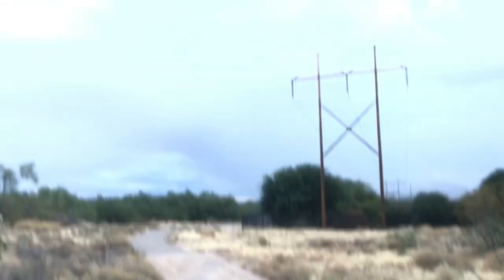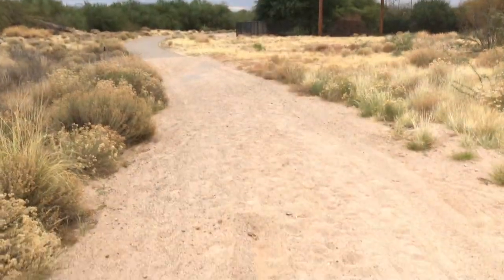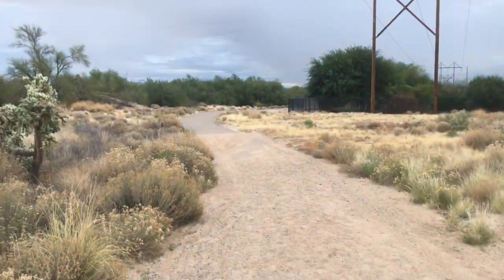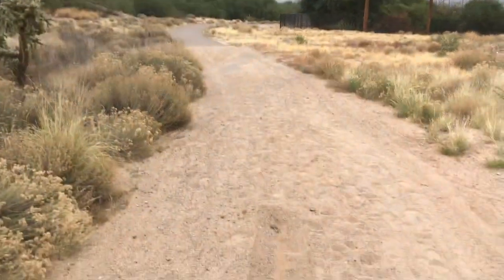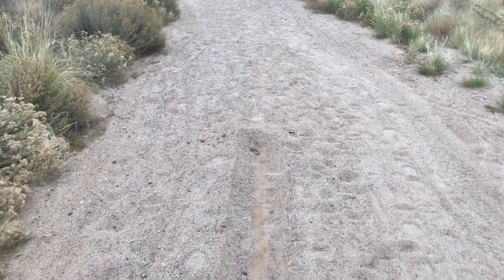That sand is probably four or five inches deep. I think I made it down to the path. Where are my boys when I need them — they're sleeping right now. Anyway, there's a cool airplane underneath the power lines, but yeah, I'm almost there. I can barely see it but my bike's over there.